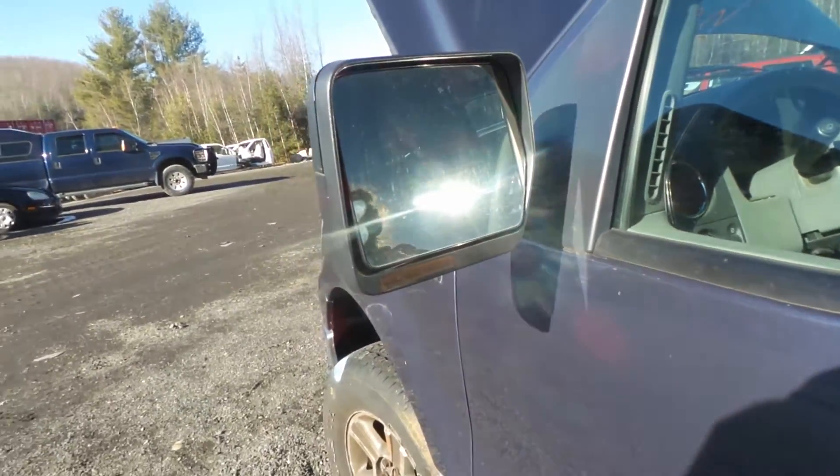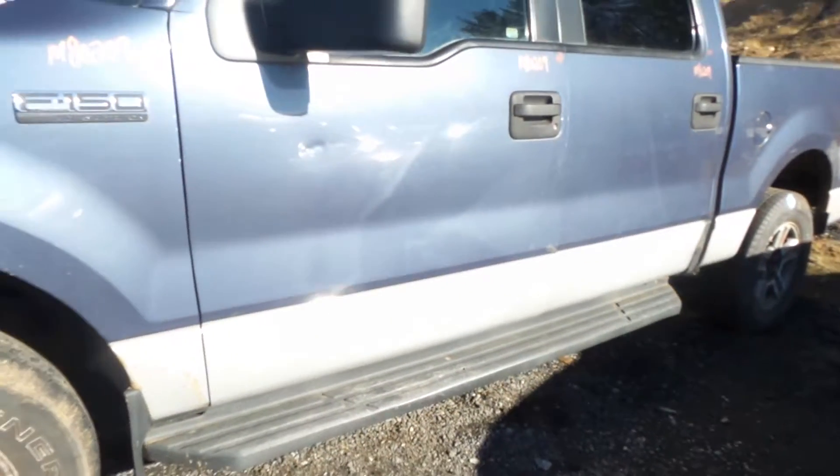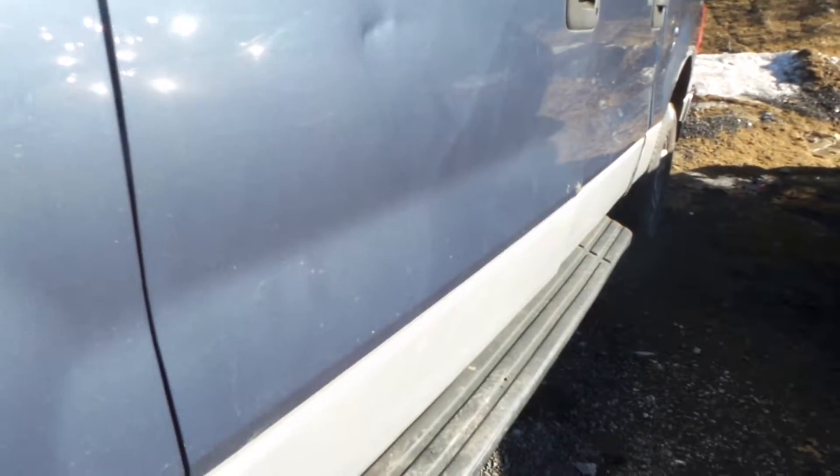We have a good black textured power mirror that is also heated and comes with a turn signal. The driver's side door does have a one and a half hour dent. For the year, this door is in great shape.